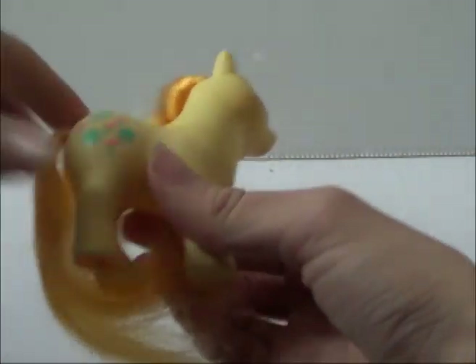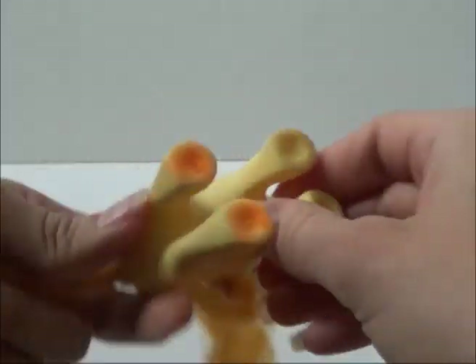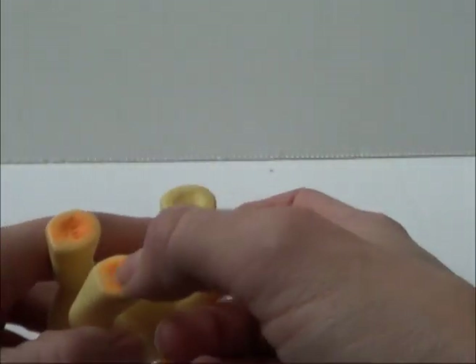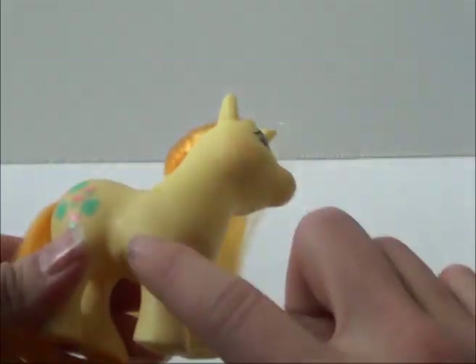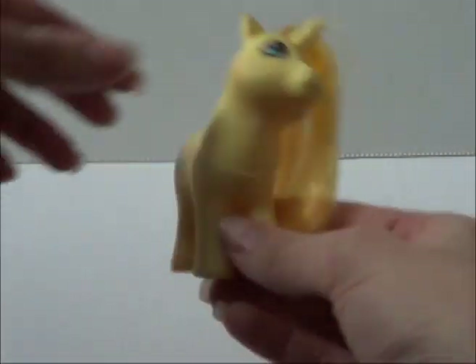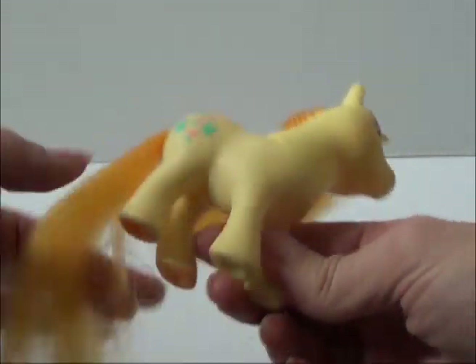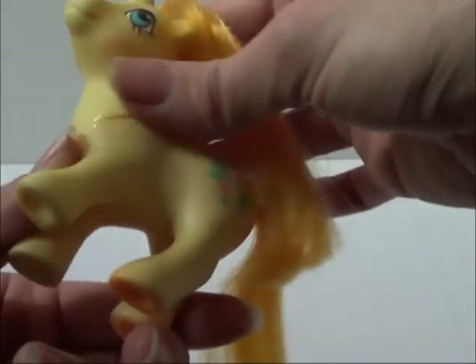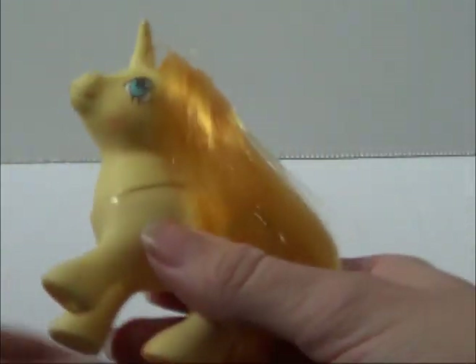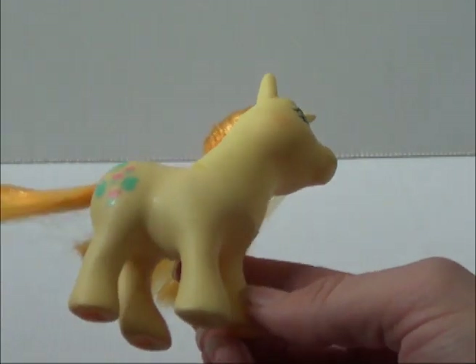Now this one is Lucky Leaf — a pony I don't have, so this will be my first one. She's really hard to find. Unfortunately there's some ink on her, and the body is a different color than the head. Her hair is nice, but there's a bit of a smoke smell to her, so I'll have to clean her up and get that smell out. I paid $9 for her, which I thought was a pretty good price because on eBay you see this one for like $30.